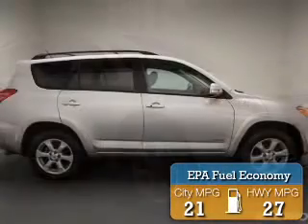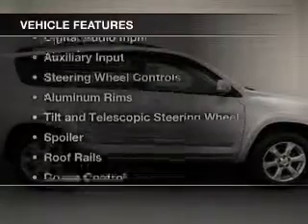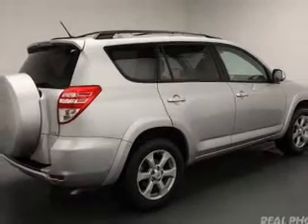Great fuel efficiency saves you money by requiring fewer trips to the gas station. The features include push-button start, Sirius XM satellite radio, digital audio input, auxiliary input, and steering wheel controls.